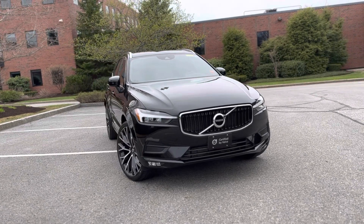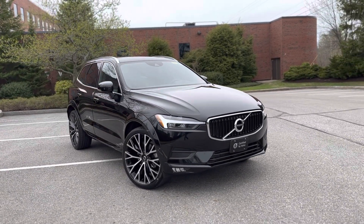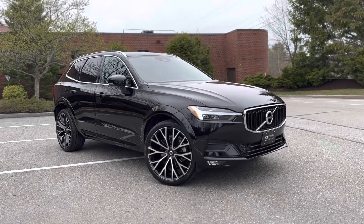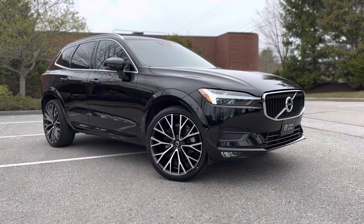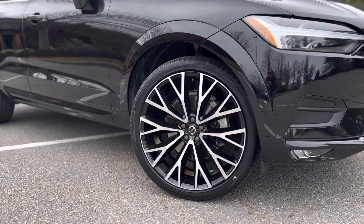This all-wheel drive SUV has under 28,000 miles on it. We put a full set of these show-stopping 22-inch wheels — these are brand new wheels with brand new tires.